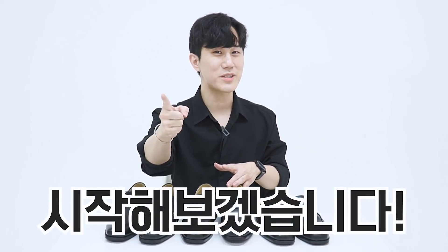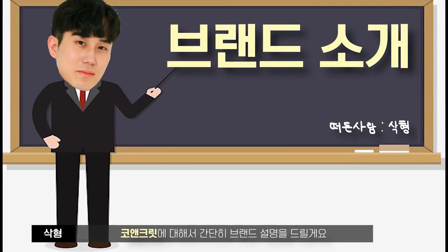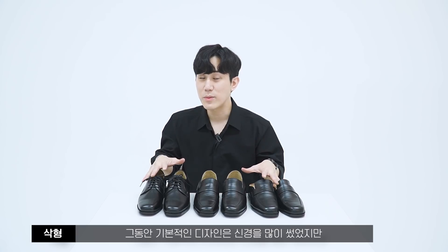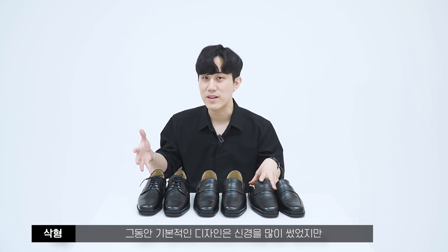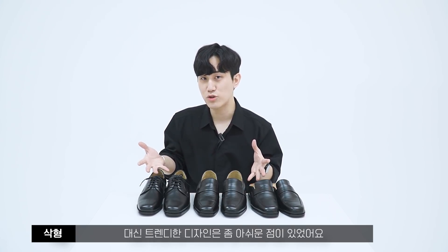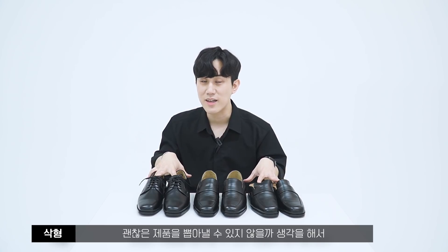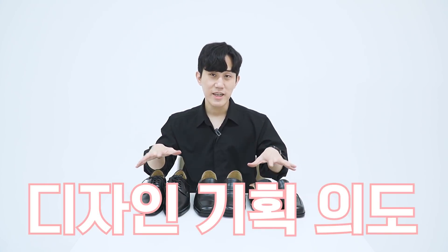먼저 협업을 진행한 코앤크릿에 대해서 간단히 설명드릴게요. 코앤크릿은 여러 수제화 브랜드 중에서 소재 퀄리티가 우수하면서 가성비가 괜찮은 브랜드인데요, 기본적인 디자인은 신경을 많이 썼지만 트렌디한 디자인은 좀 아쉬운 점이 있었어요. 그래서 제가 이 부분을 컨트롤하면서 콜라보레이션을 진행하게 됐습니다.